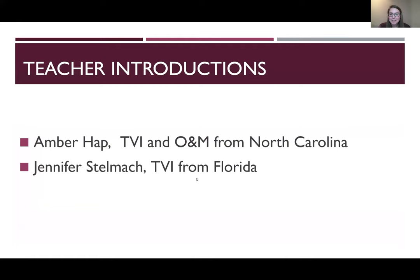Hi, everyone. My name is Amber Happ. I'm a TVI and O&M from North Carolina. I am a white female with brown hair and glasses. Hi, everyone. My name is Jennifer Stelmack, and I am a TVI from Northeast Florida. I too am a Caucasian female, and I've got brown hair high up in a bun today.